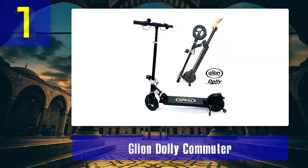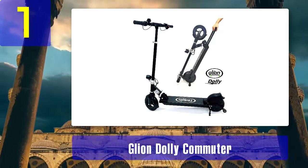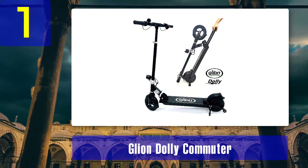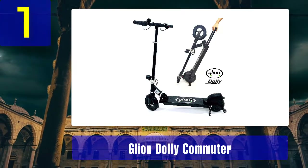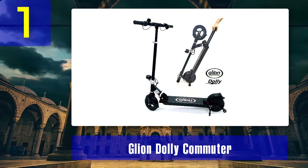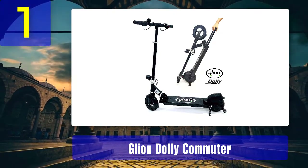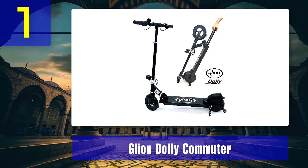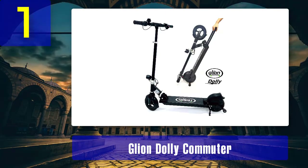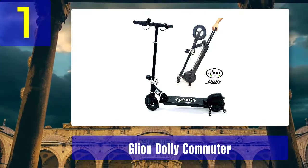Coming in at number one: Glion Dolly Commuter. The Glion Dolly was designed specifically for the commuter market. It is an electric scooter with the ability to be folded and pulled around like a suitcase. It can tackle urban areas with little or no effort, making it perfect for daily life. Its lightweight nature makes it easy to transport and use, great for easy commuting or just for having fun.